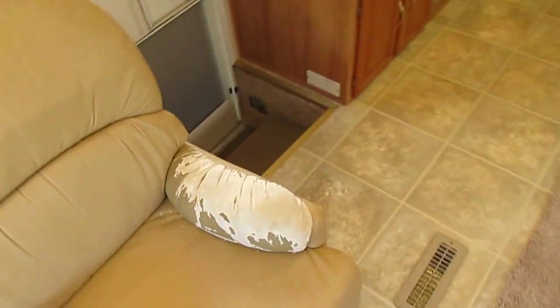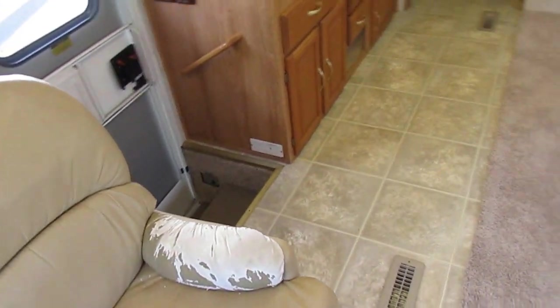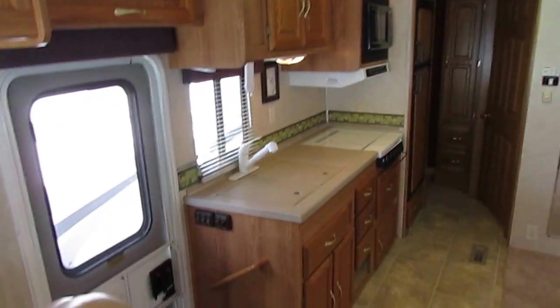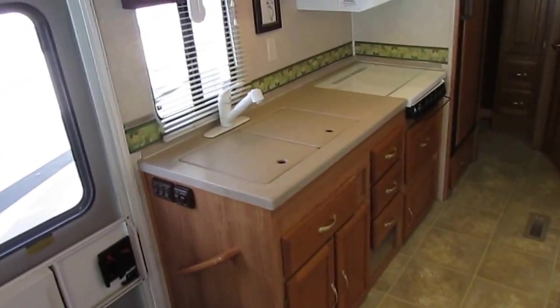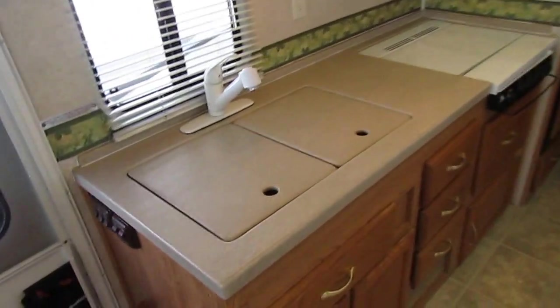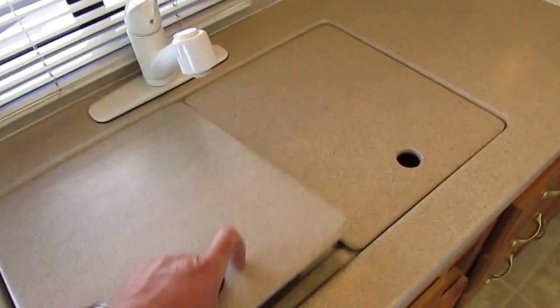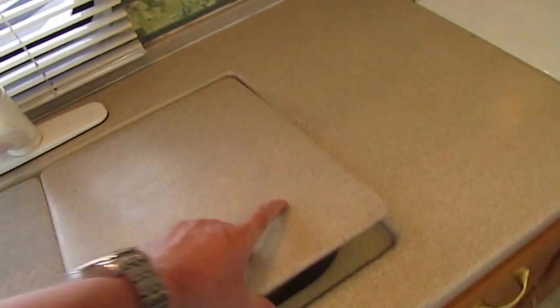It does have a little blemish — I've got a guy I want to get to dye that, so don't worry, you'll never know it's there once it's been dyed. You've got leather front captain's chairs, a leather recliner, and solid surface Corian-style countertops. These are very, very heavy — just like you'd put in your own home. It even has built-in Corian sinks with no seam to worry about sealing.